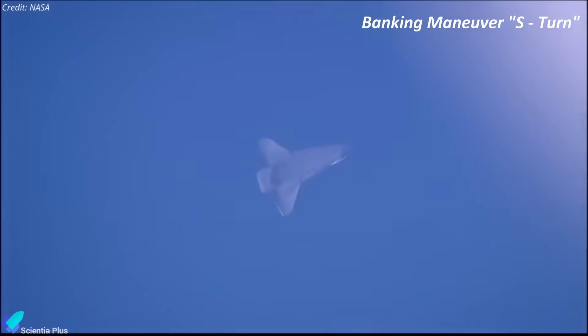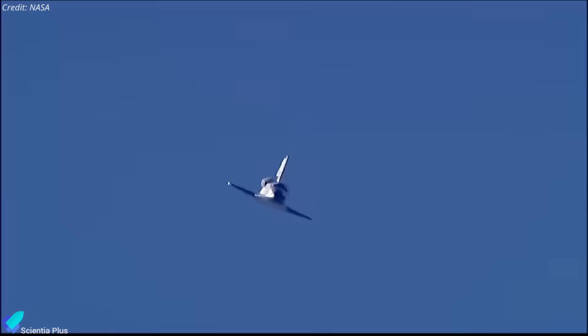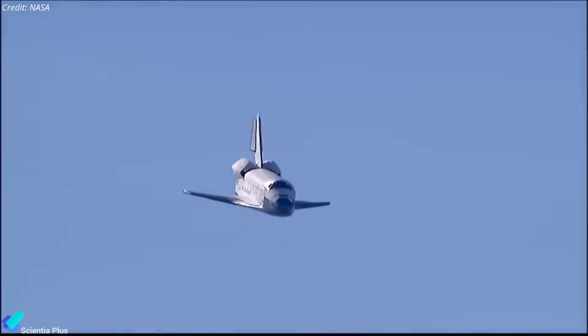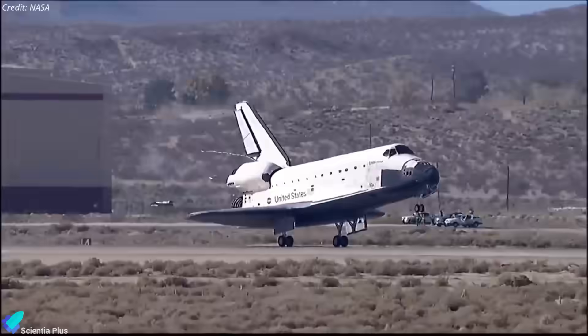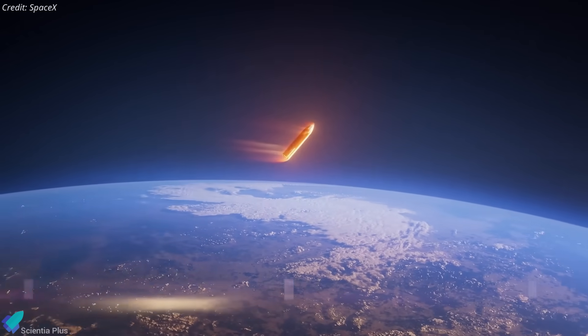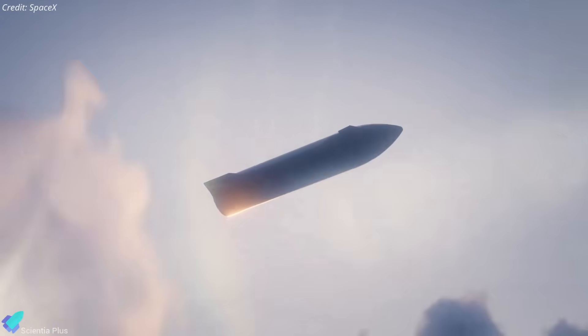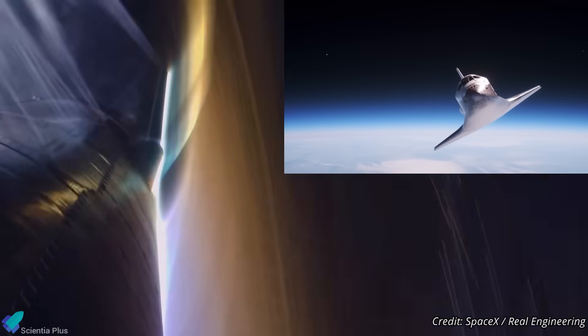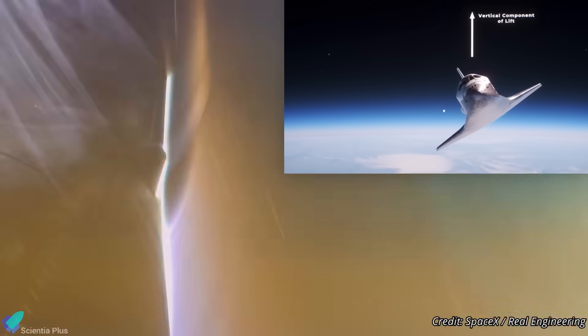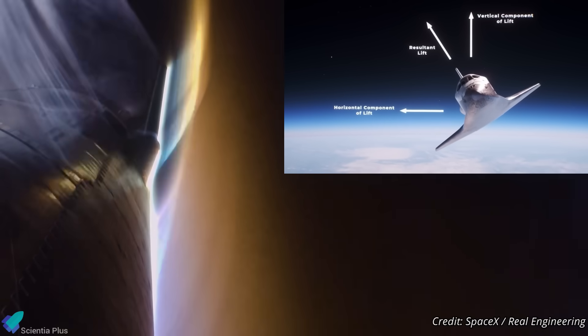This is conceptually similar to the S-turns space shuttles performed before landing, which shed orbital speed and transitioned to subsonic flight before using ailerons, rudder, and elevons to glide and flare for touchdown on the runway. Although Starship will not land on a runway and will instead be caught by the tower arms, the banking maneuver and the loop around the landing site to bleed velocity follow the same aerodynamic principles. By modulating flaps and body attitude, Starship directs the lift vector sideways, fine-tunes its trajectory, increases drag, manages heating, and slows efficiently.